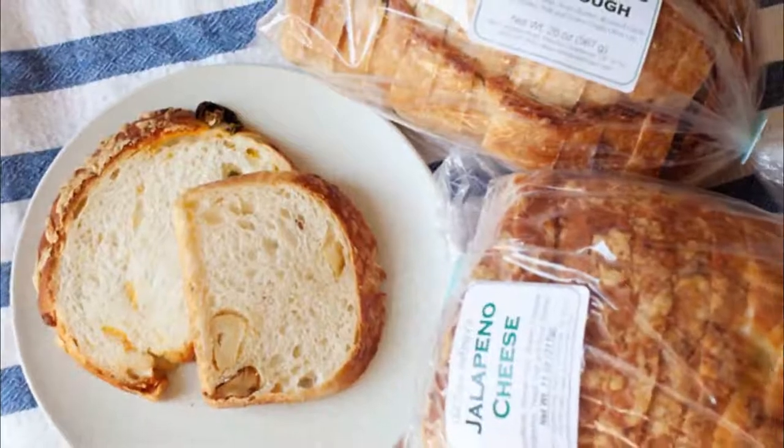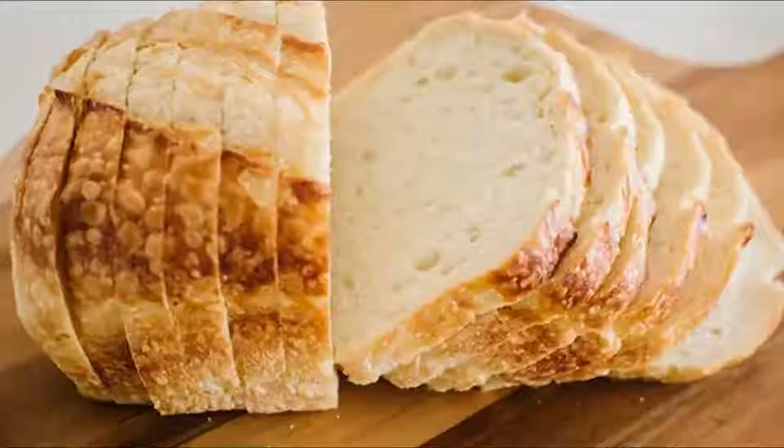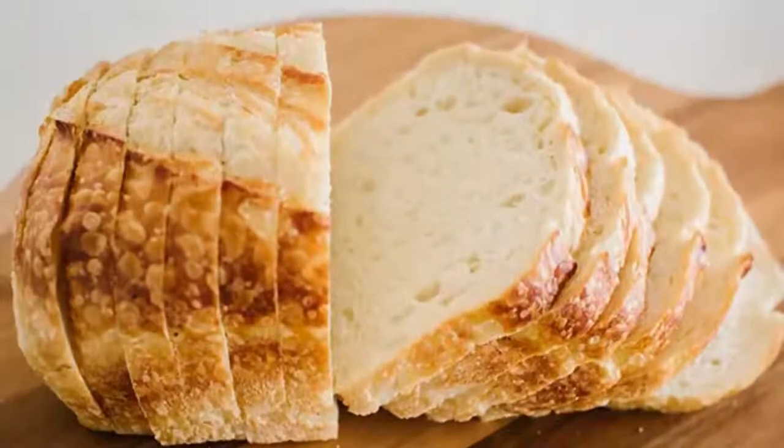Number six: Old Town Baking Company. For some freshly baked treats in sweet and savory varieties, make sure to visit the family-owned Old Town Baking Company. Old Town also offers build-your-own deli sandwiches.